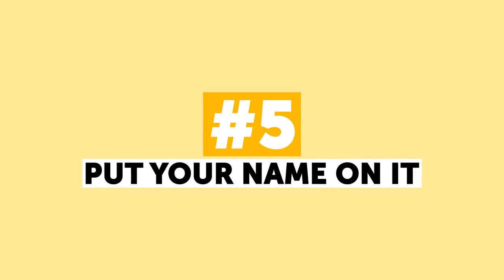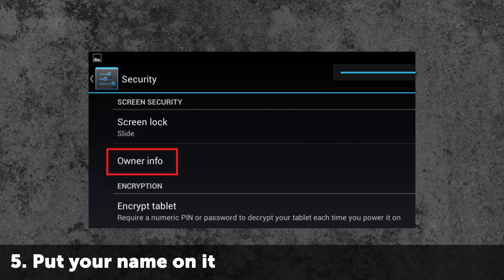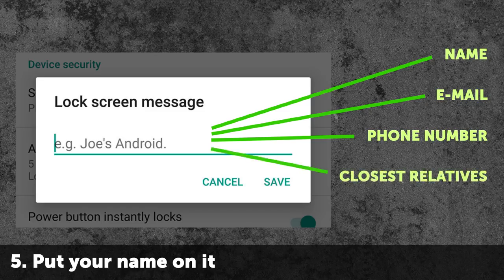Number 5: Put Your Name On It. If you lose your phone and somebody finds it, how are they supposed to find the owner? Both Android and iOS let you put your name, your email address, and a different phone number they can use to contact you into the system. You can also add information about your closest relatives, your blood type, and other medical information in case something bad happens to you. This will make doctors' jobs easier and more effective.